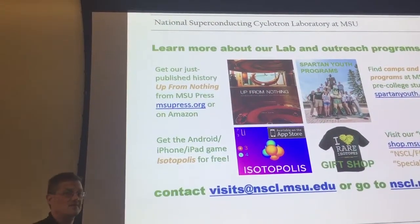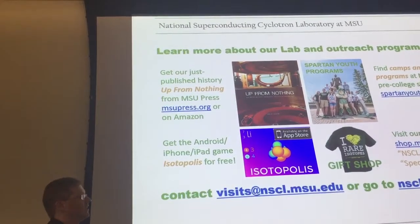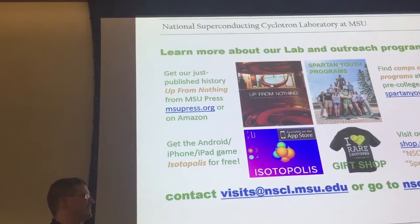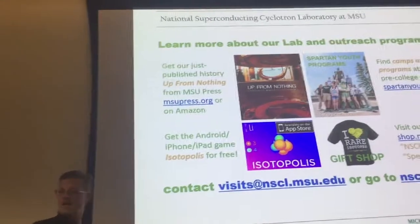A couple of advertisements: if you want to learn more about our lab, there's a video game and there's a gift shop, and there are camps for students and people who want to see things. It's fun. And that's me. Thank you.